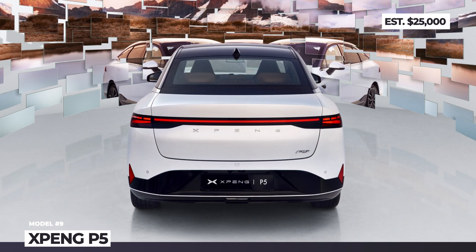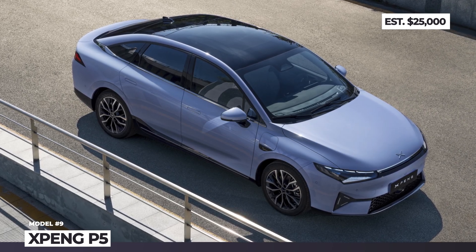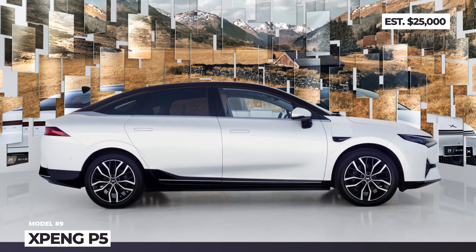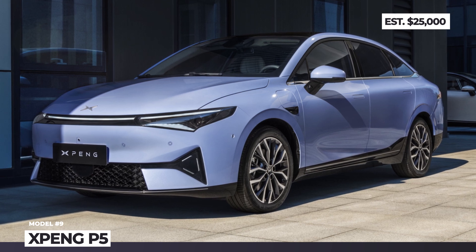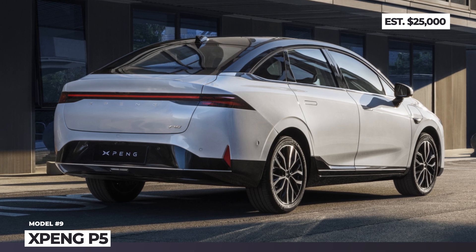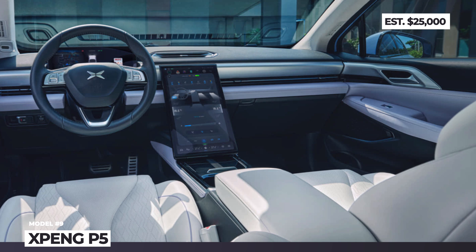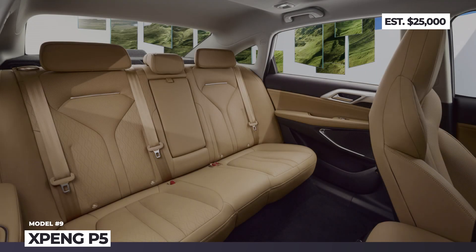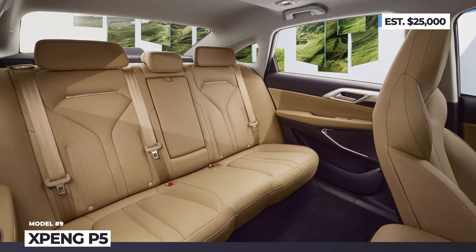In all three configurations, the system returns 210 horsepower and 229 pound-feet, while range varies from 200 to 260 miles on a charge. Rumors also suggest that in the future the car might also get an all-wheel drive option. Its exterior has an attractive fastback profile, while the futuristic cabin relies on a 12.3-inch digital dashboard and a 15.6-inch infotainment with the next-generation XSmart 3.0 operating system.